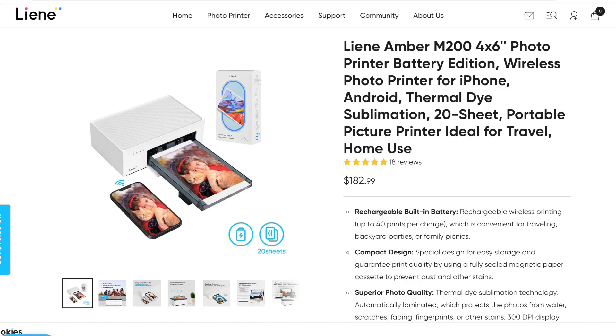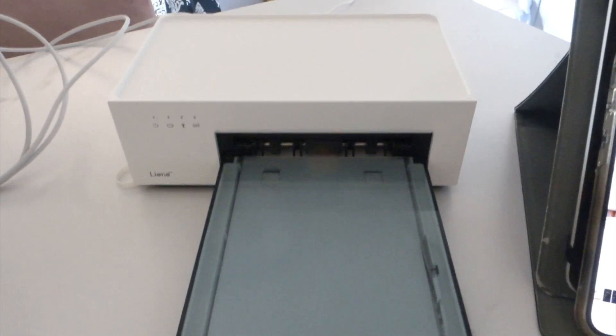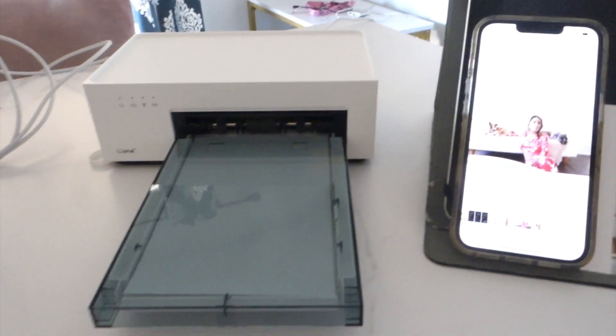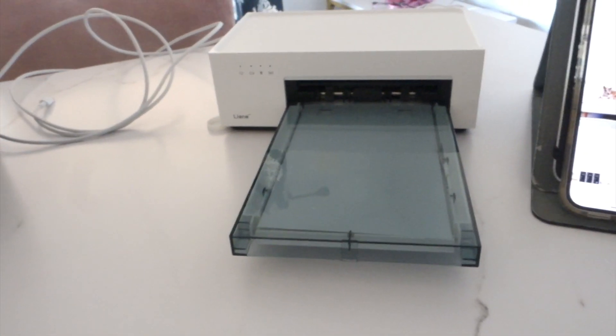This is the Liene Amber M200 4x6 photo printer. The compact design makes it possible to print anytime, anywhere — while at home or while traveling. Compatible with multiple devices: iOS, Android, laptops, and PC.